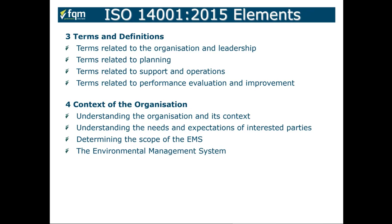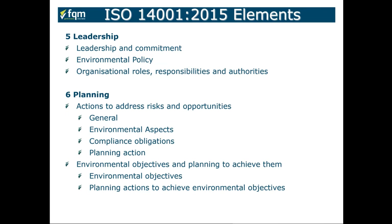Clause 4 is the context of the organization — understanding what your organization is about, the needs and expectations of your interested parties in association with environmental aspects and impacts, and developing what your EMS will look like. Clause 5 looks for leadership commitment — how leadership will show commitment by putting their policy in place and demonstrating commitment through adopting organizational roles, responsibilities, and authorities.